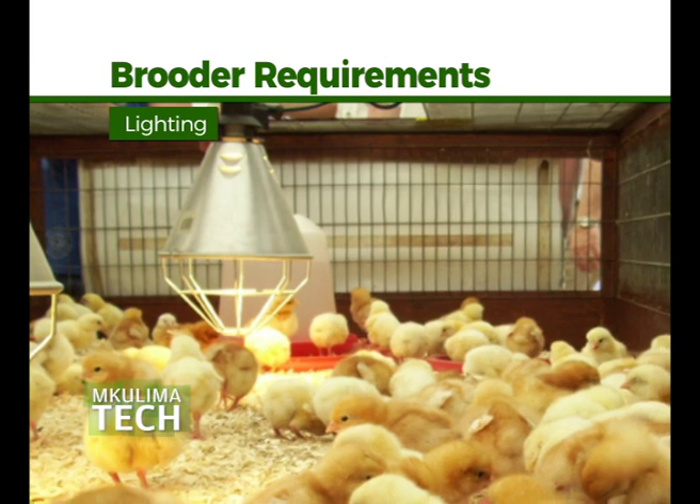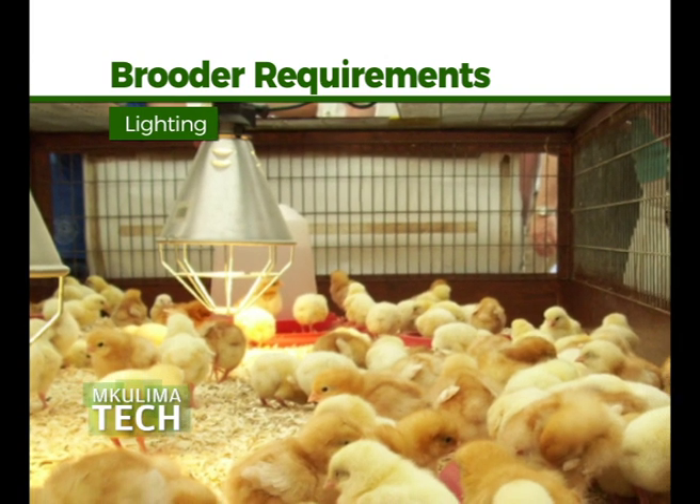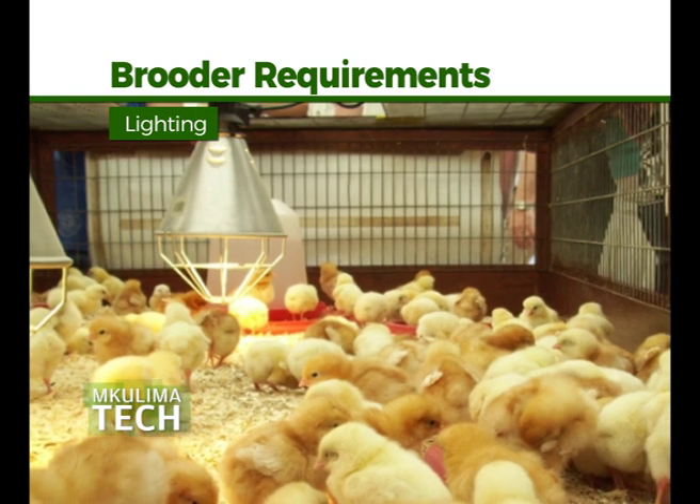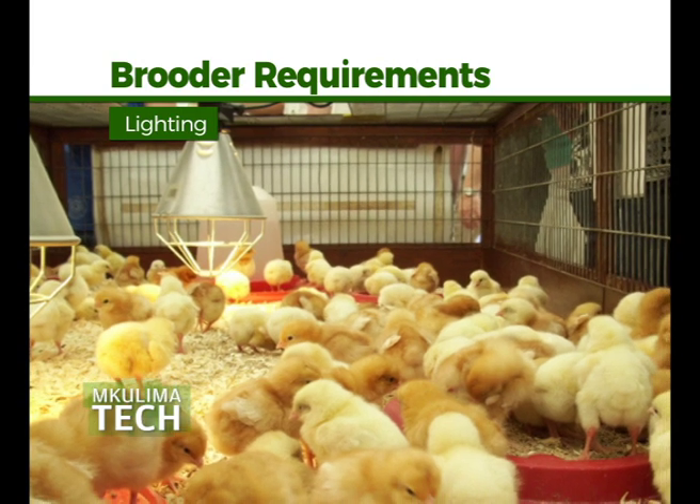Lighting is another key requirement. Bird activity is directly correlated with light intensity. During the first three days, efforts should be made to encourage chick activity so that they can search out and learn where food, water, and heat sources are located.